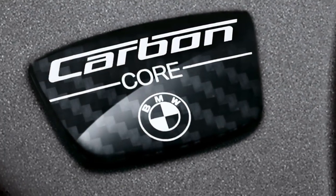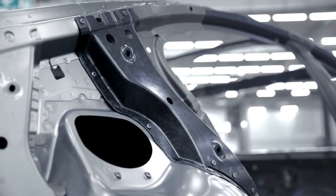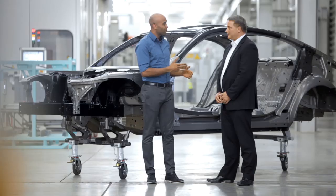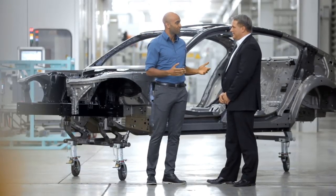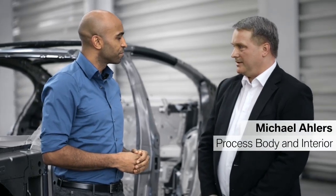BMW was the first car manufacturer to use carbon fiber in production cars, and is also using this intelligent lightweight material in the all-new BMW 7 Series. We're here at the BMW plant in Dingolfing, Germany, near Munich. Can you tell us a bit more about carbon fiber used in the BMW 7 Series?